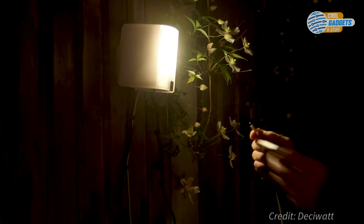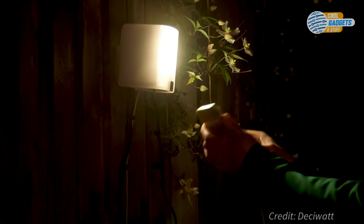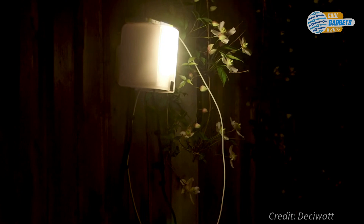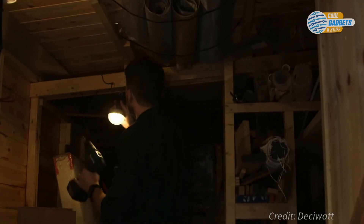NowLite has six brightness settings from 5 to 160 lumens and can charge other devices too through its USB ports. It also supports grid and solar charging for maximum versatility. Both devices require no batteries or sunlight and cost nothing to run, making them ideal for off-grid applications. The company is also working with non-profits to bring their product to developing countries as a clean, safe, and affordable alternative to dangerous and polluting kerosene lamps.